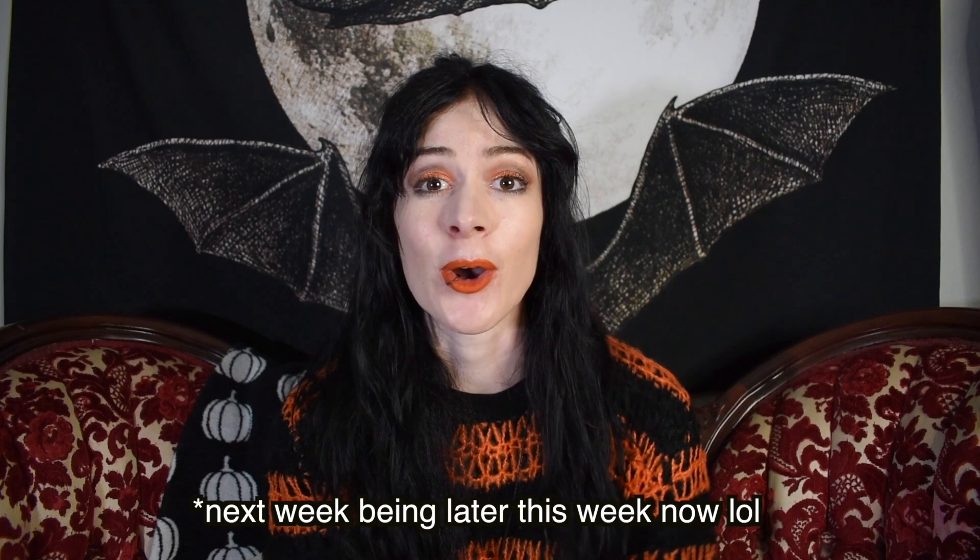With that, I will be back to our regular scheduled Halloween decorating next week. I hope you guys are having an awesome yet spooky week and I will see you very soon. Bye!